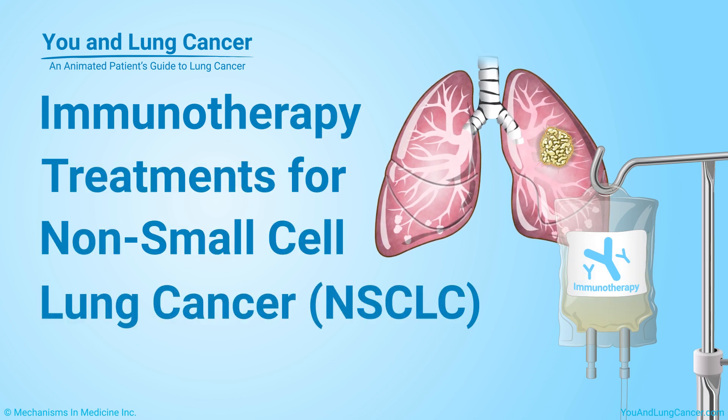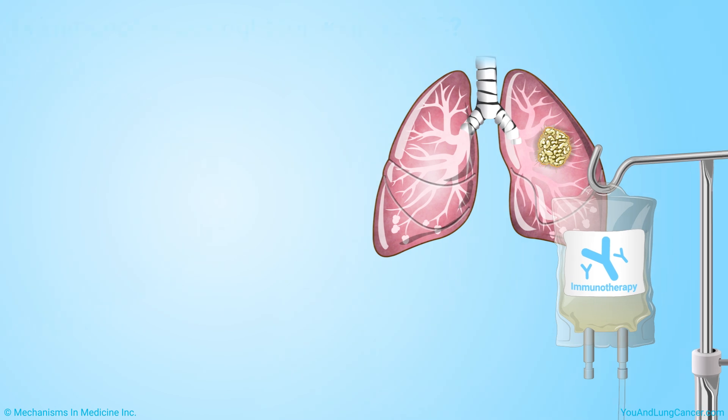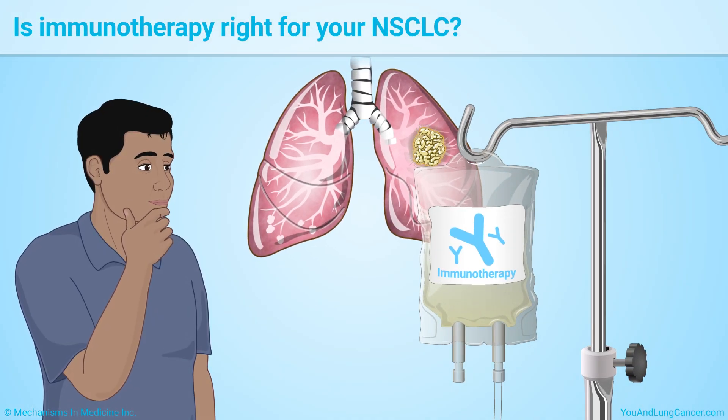Immunotherapy Treatments for Non-Small Cell Lung Cancer. Is immunotherapy the right treatment for your non-small cell lung cancer?